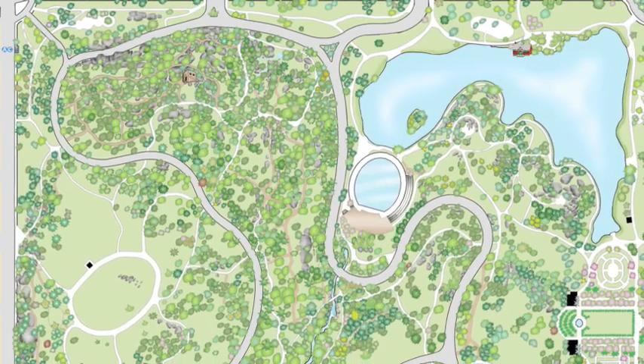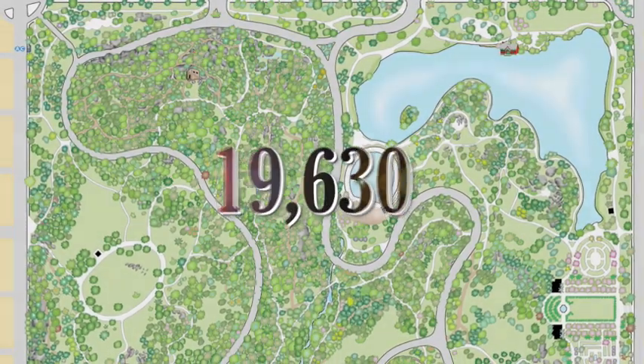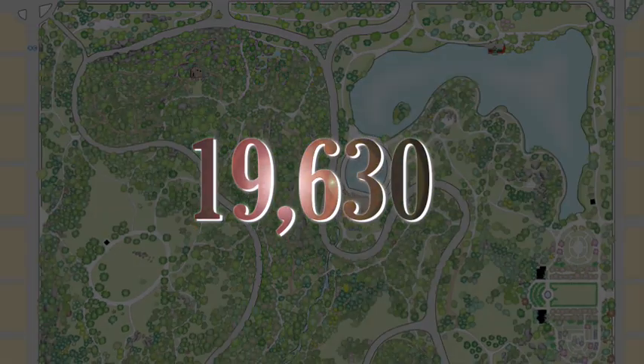The actual count of trees on the map: 19,630.